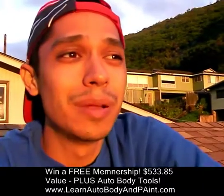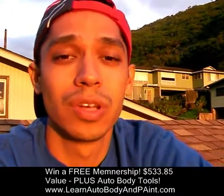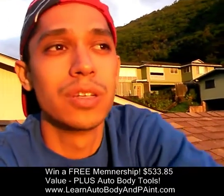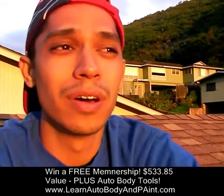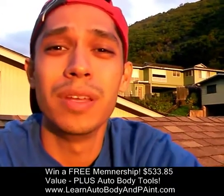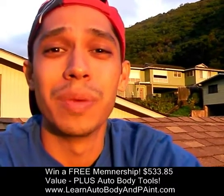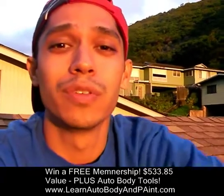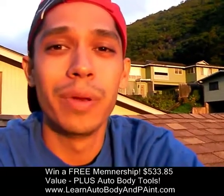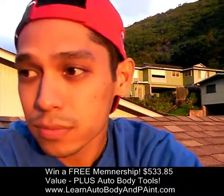As a member, you're going to get all of this step-by-step process added into the members area absolutely free. This is going to be a killer course — I want it to be the best auto body course on the internet. I know I have people from Germany, Australia, Switzerland, Italy, and a lot from the US, and everybody's waiting for this course.